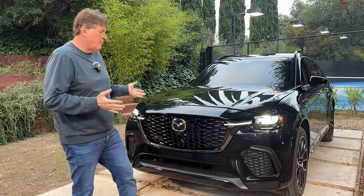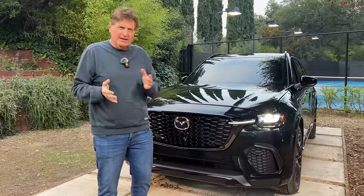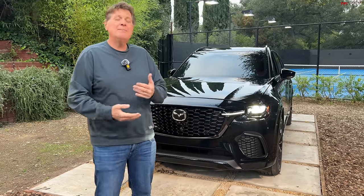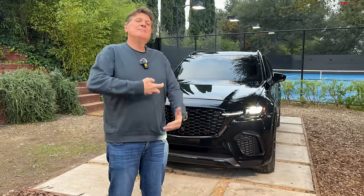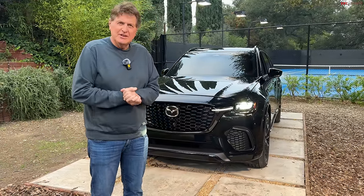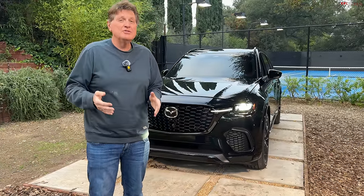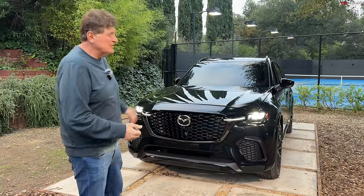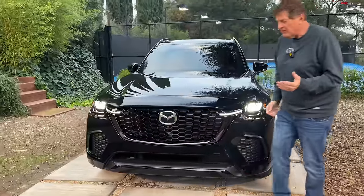One of the things that makes Mazda so unique is that Mazda's never the company that's going to build a better mousetrap, but they are the company that is going to keep refining and making the mousetrap better. Think of the Miata over generations. So while they may not be revolutionary, ultimately Mazda is evolutionary. And I think we're going to see that in this car. Let's start under the hood.